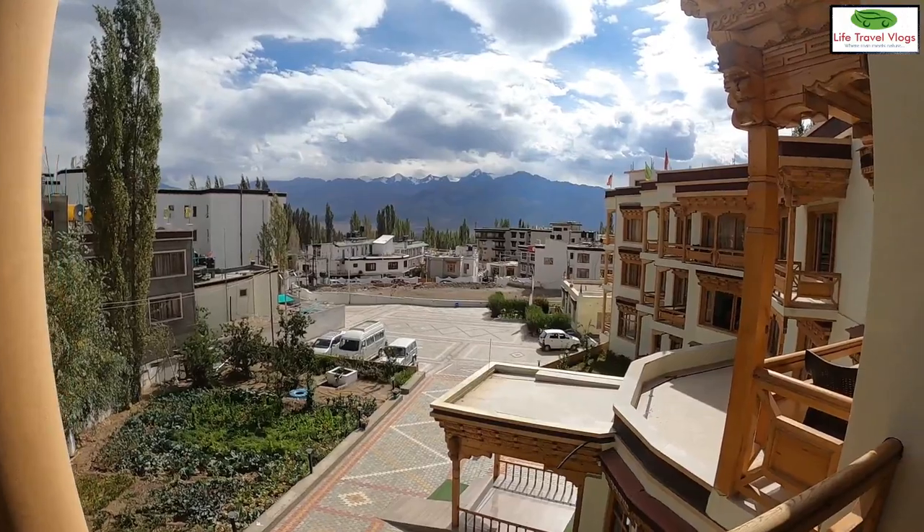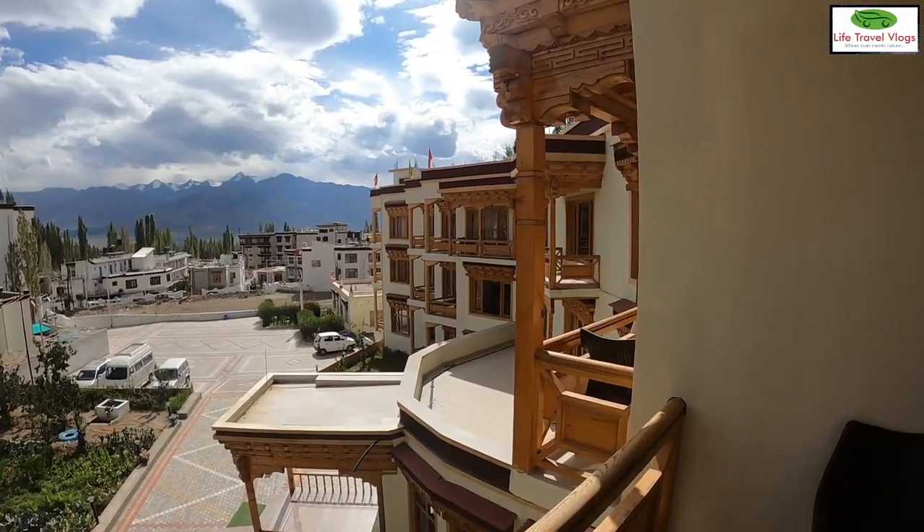Balconies in the premium rooms provide a stunning view of the Karakoram range.